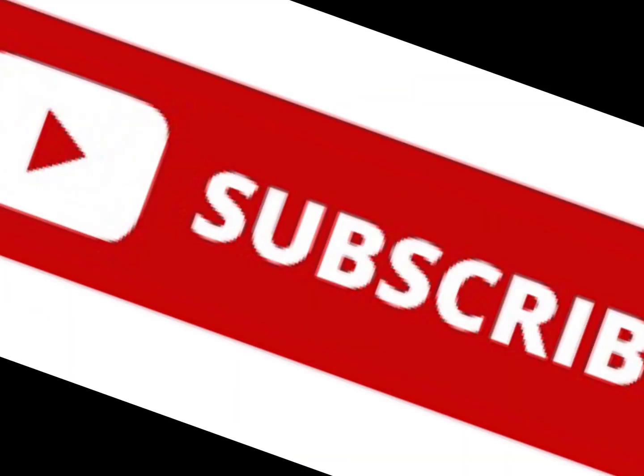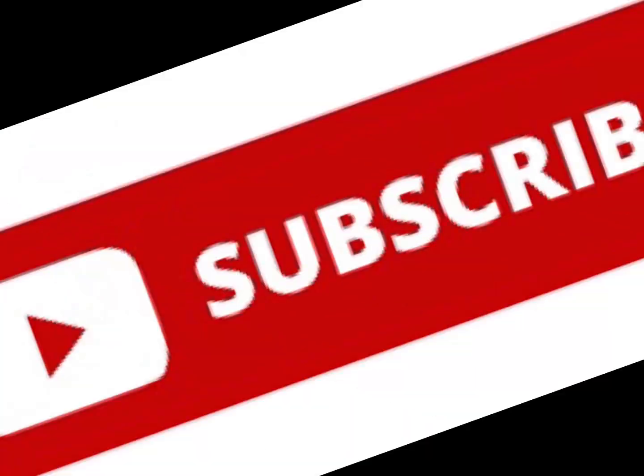Don't forget to help us out by liking, subscribing, and sharing this video with all of your friends.